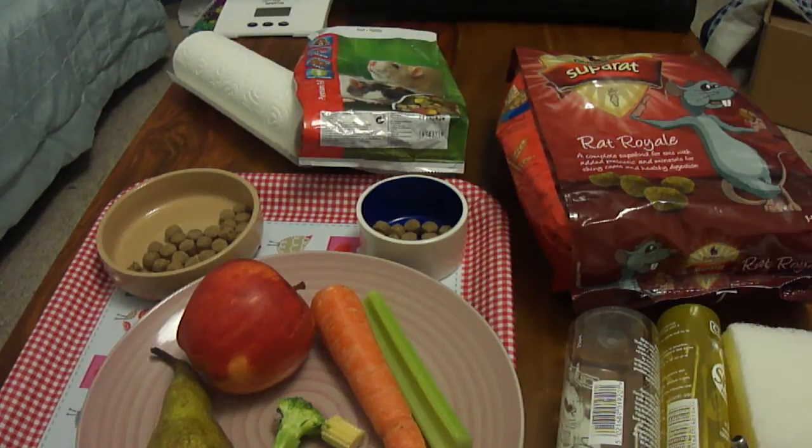I will always say: if you're not sure, don't feed it. It's not worth risking the health of your rat by giving them something that can make them ill.